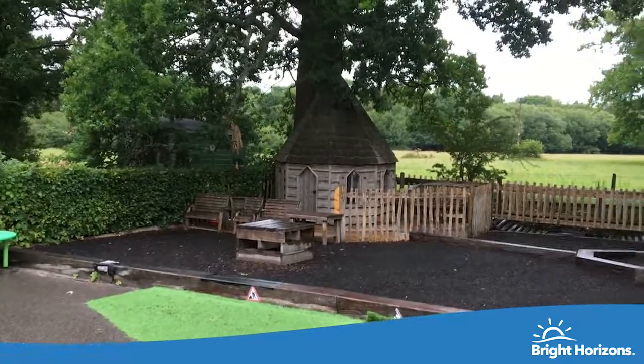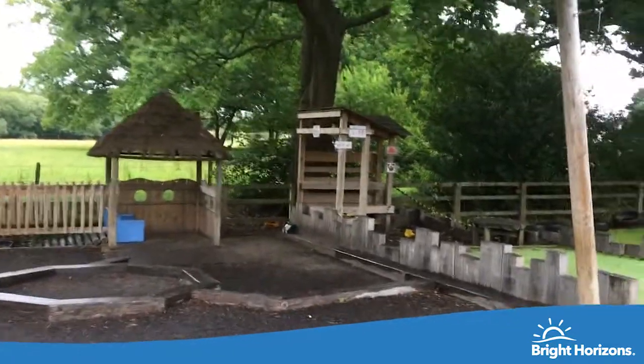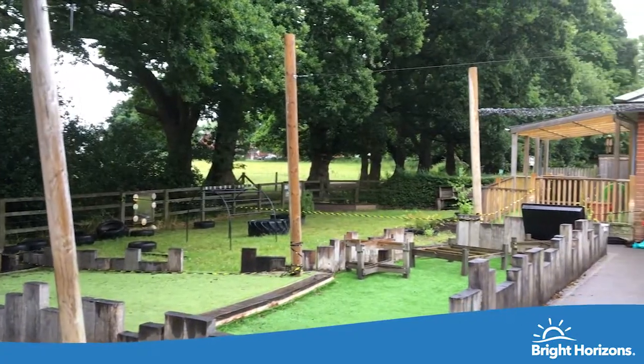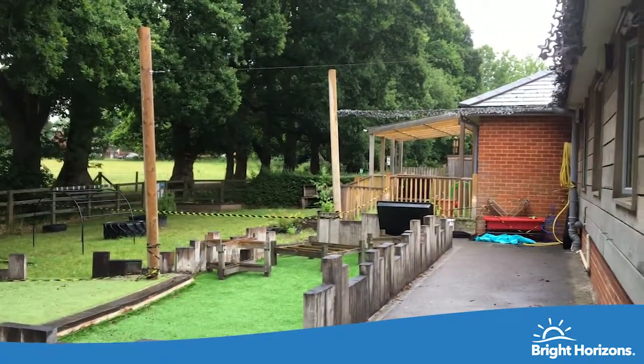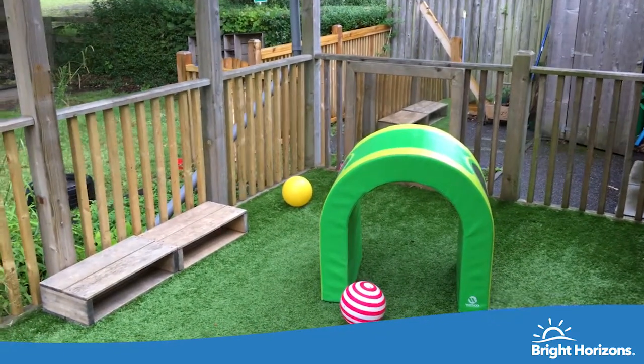The garden is overlooked by fields and provides a safe and secure area to support children's physical development. We also have a nature nursery which runs part of the year for preschool children in the adjacent fields.